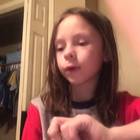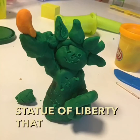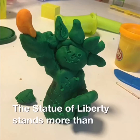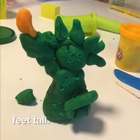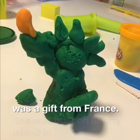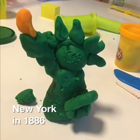The Statue of Liberty is a symbol of freedom. It was a gift from France. She is more than 300 feet tall. This is the Statue of Liberty that I made. The Statue of Liberty stands more than 300 feet tall. The Statue was a gift from France. She was built on Liberty Island in New York, 1886.